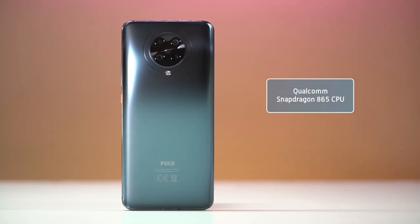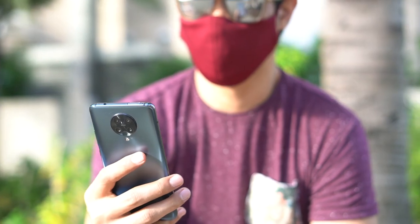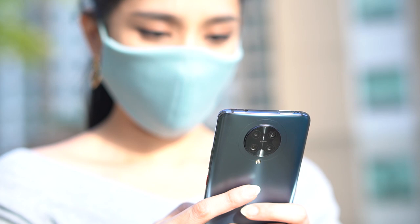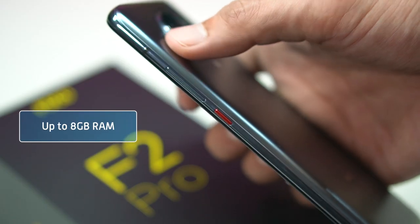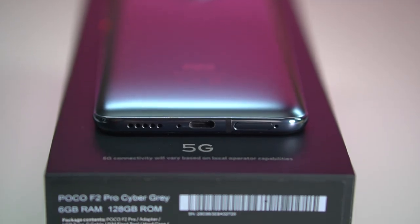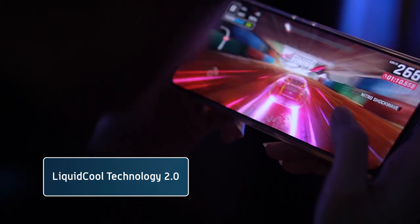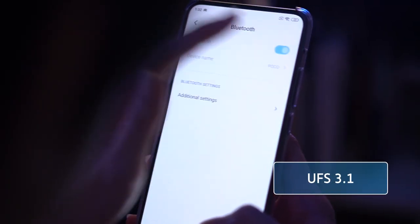The F2 Pro is powered by no less than a Snapdragon 865, which is currently the leading flagship processor. It's basically an octa-core CPU, which the company says has increased overall performance up to 25% compared to the previous Snapdragon 855. The phone also comes with up to 8GB of RAM and up to 256GB of storage, supports 5G for ultra-fast connectivity, liquid-cool technology 2.0, Wi-Fi 6, Super Bluetooth, and UFS 3.1 for faster write speeds.